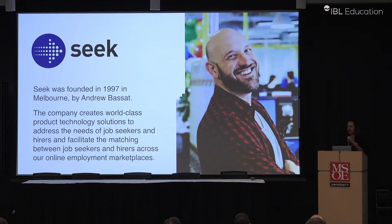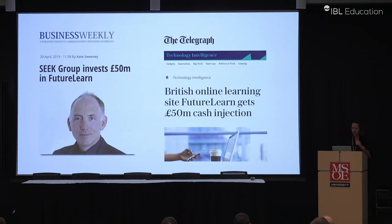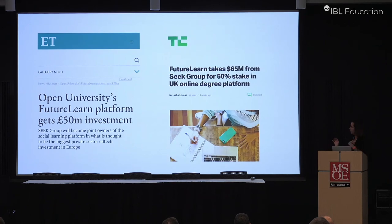Last year, in 2018, the Open University decided they wanted to do more with FutureLearn, so we went looking for an investor. We found the Seek Group, which was announced in April — actually a week after I started. So we became 50-50 owners between the Seek Group and Open University. Seek Group is a job board company, big in Australia, with market leadership positions in 14 other countries like China, Mexico, and Vietnam. Depending on who you ask, we received either 50 million pounds or 65 million dollars.